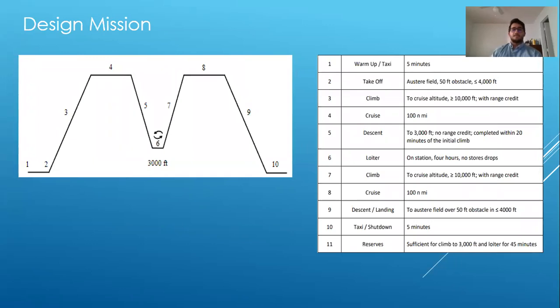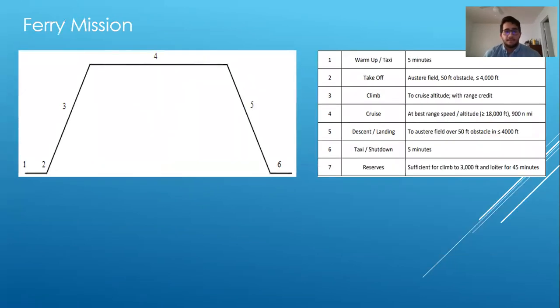The design mission is a typical ground support attack mission characterized by two cruise segments and one four-hour loiter segment. The next mission is the ferry mission, which is a typical long-range mission characterized by a 900 nautical mile cruise segment.